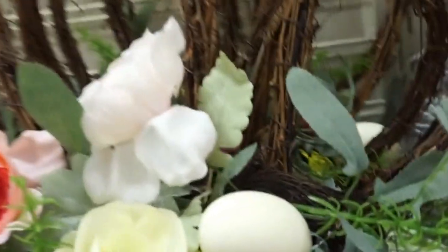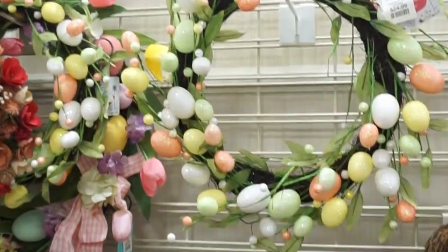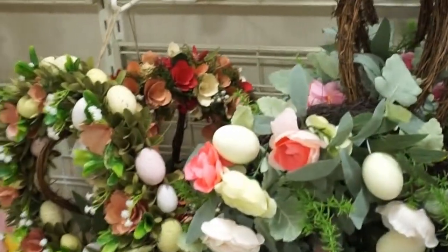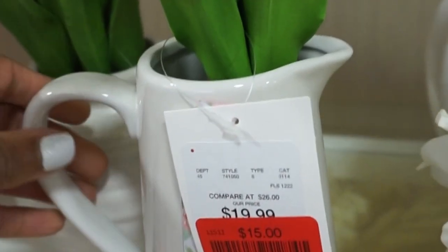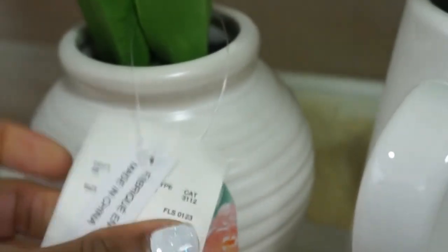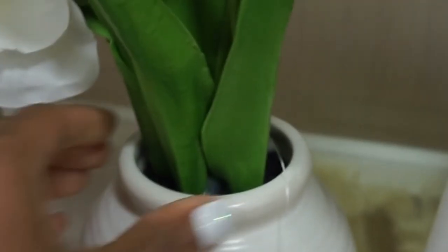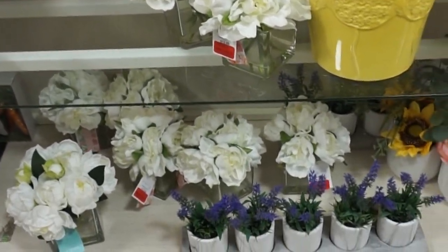They had a ton of Easter-type wreaths ranging from $24.99 all the way up to $39.99. I thought the little bunny one was really cute. I am a neutral girl, and I saw they had all of these plants in the clearance section. To be honest, I didn't think the prices were very clearance — they had tulips in white containers, one was $15.99 and another was $16.99, so not that big of a discount, but I thought they were pretty.